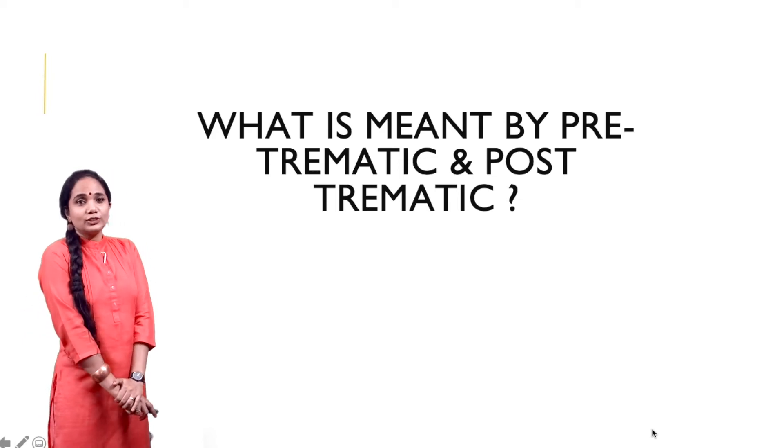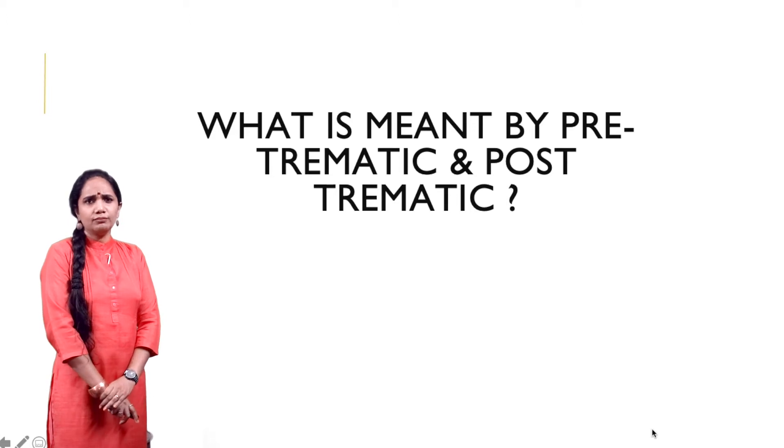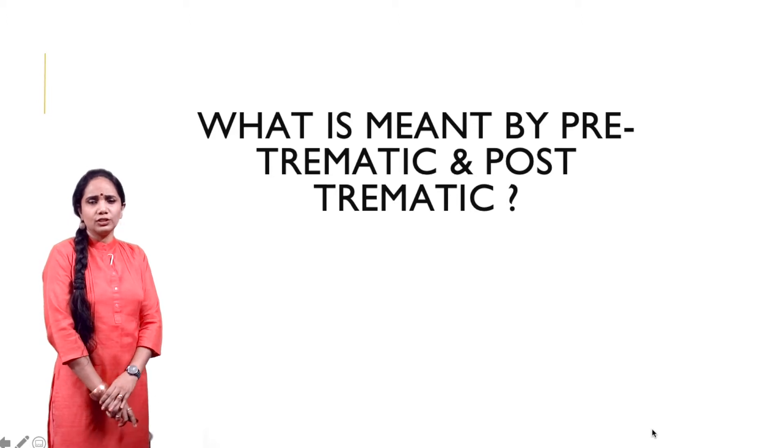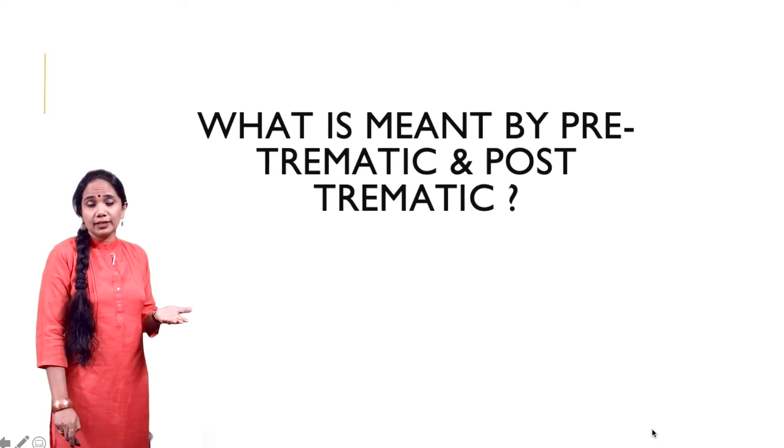Hello everybody. Let's talk about a term that we have all heard of but don't actually know for sure — what is meant by pre-traumatic and what is meant by post-traumatic.